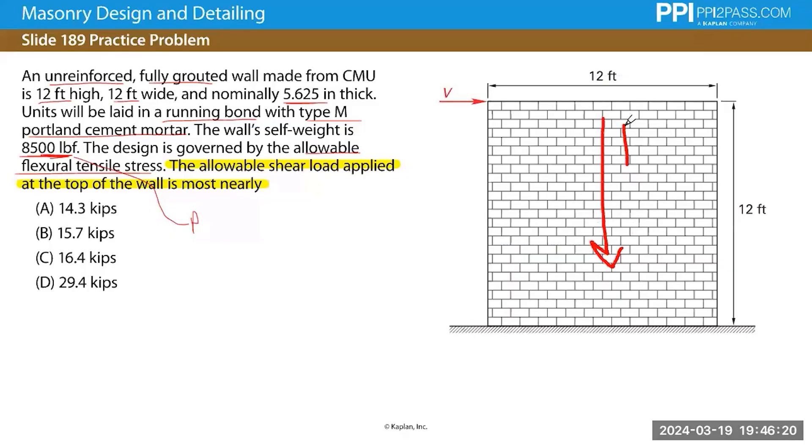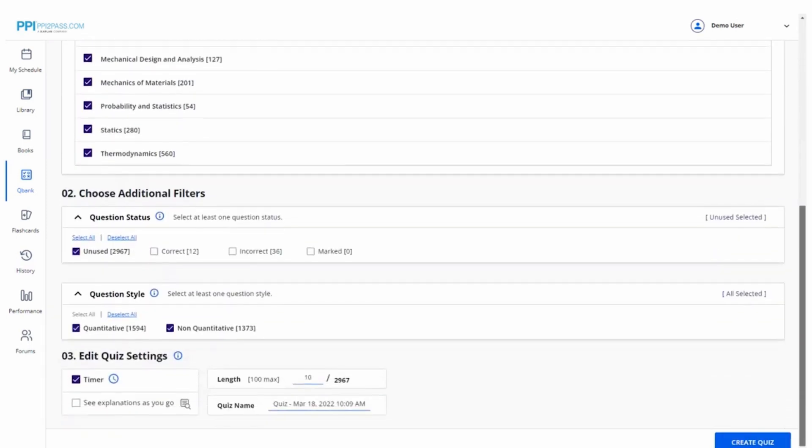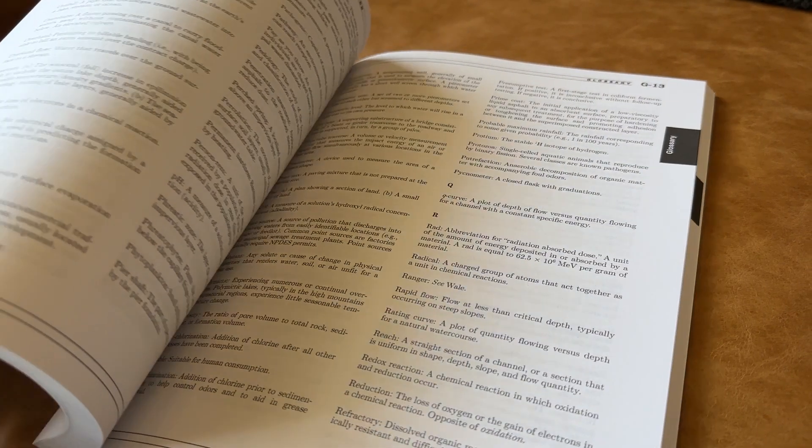The on-demand video lectures and the live classes are fairly similar from an organizational point of view. In addition to those, most other aspects of both courses are similar as well. You'll get quiz generators from both PPI and School of PE that allow you to build custom practice problem sets based on whatever parameters you set. You get full-length mock exams to test yourself under exam-like conditions, personalized study schedules, and of course, the books.